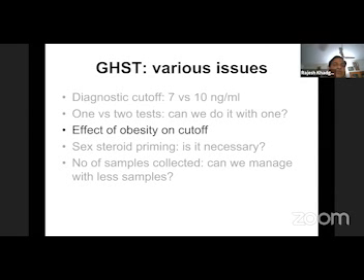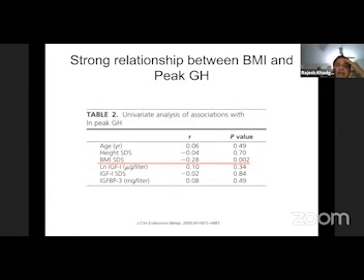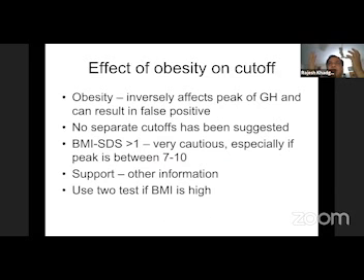Another contentious issue is the effect of obesity on the cutoff. It has been well shown in various studies that BMI is inversely correlated to the peak of growth hormone stimulation test. One study published in JCM shows that as BMI SDS increases, the peak GH comes down — in both pre-pubertal and pubertal children. In univariate analysis, the only significant factor was BMI. BMI is important while interpreting GHST: it's inversely related and causes more false positives, especially when values are between 7 to 10 ng/mL. If BMI is more than 1 SDS, we must be cautious and go for two tests, especially the glucagon test.